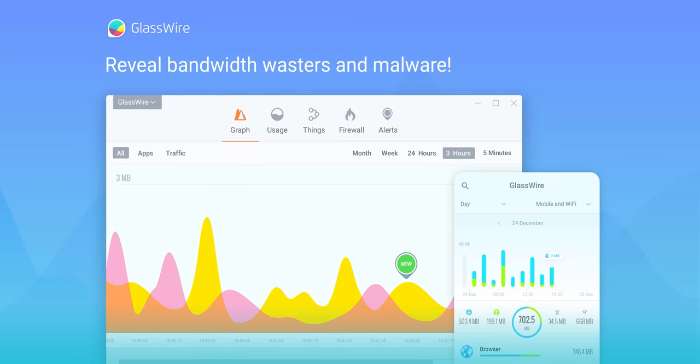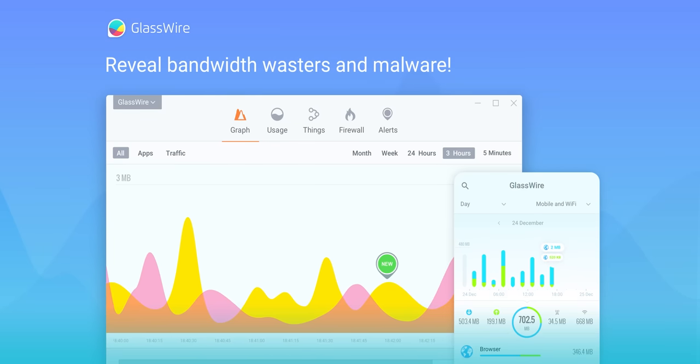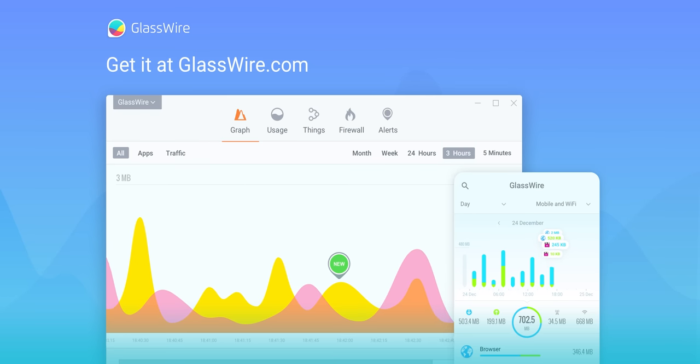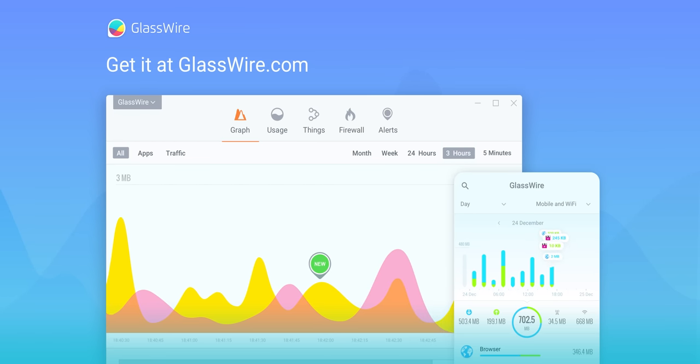With GlassWire, you can keep track of the weird stuff that's connecting to your PC, even when you aren't using it. If a strange device joins your wifi, you'll be notified instantly. Get 25% off using code Linus at the link below.